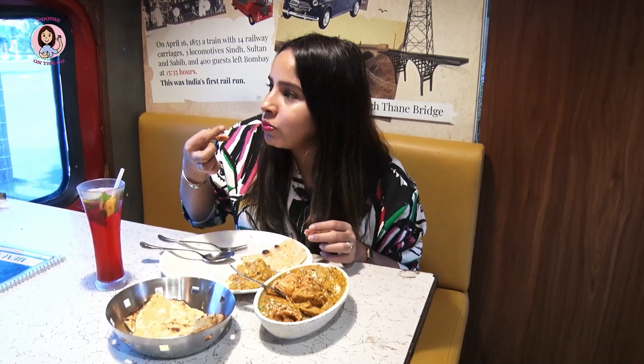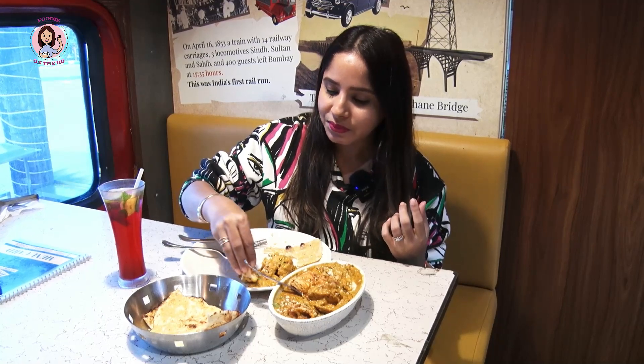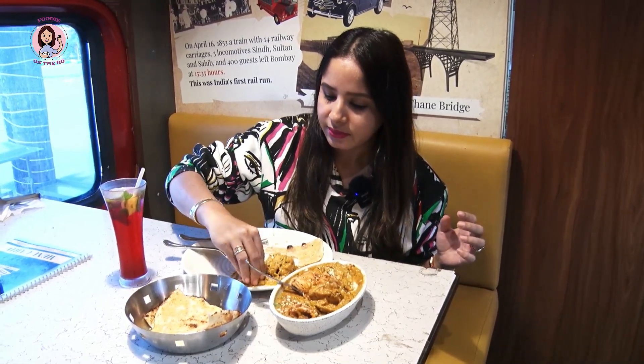First bite of the Veg Patiala — mmm, wow! This Veg Patiala is very rich, it looks shahi. The gravy is very thick. It is medium spicy — I like spicy so I enjoyed it. It is very tasty and well worth 347 rupees, paired with hot butter garlic naan.